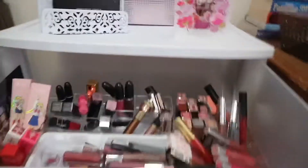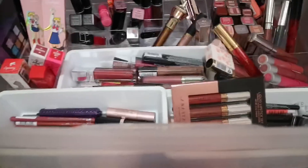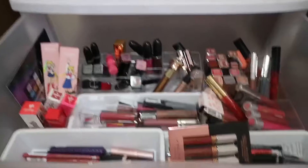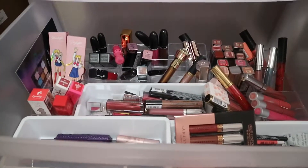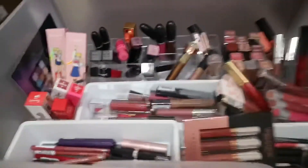Hello everyone! Welcome back to my channel. This is Daphne and today I'm gonna be showing you my small makeup collection. Because I promised you that I will be showing you all of my collections. So there's not much — this is just for me.